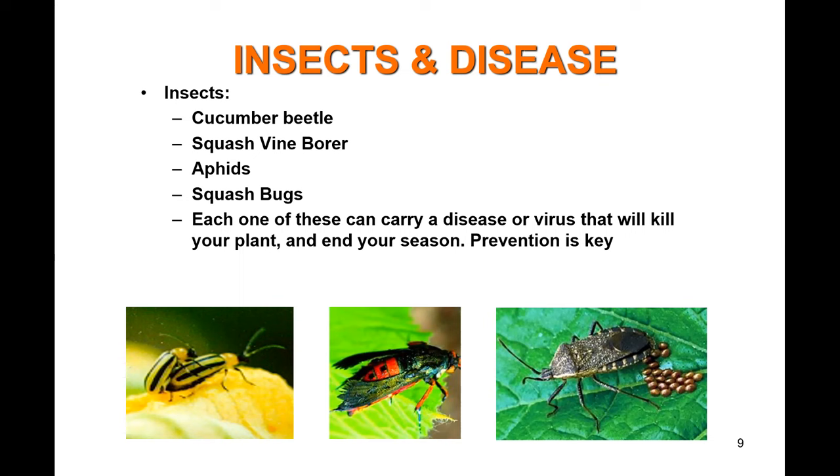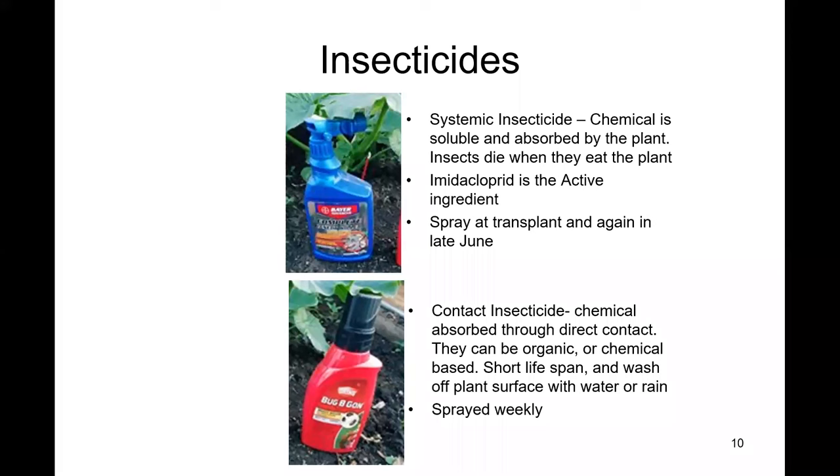The squash vine borer comes out as the sun is starting to set and lays eggs on the underside of leaves. When those eggs hatch into larvae, they burrow into your vine and physically kill it — one day you'll have a beautiful plant, the next day the entire plant will be wilted and dead. The bug on the far right is the squash bug. While not as bad as the squash vine borer, it sucks juice out of your plant and transmits disease and viruses.